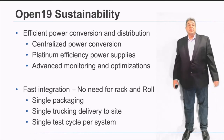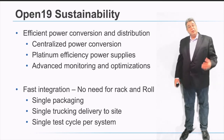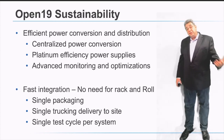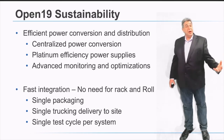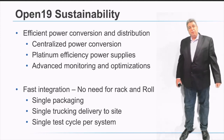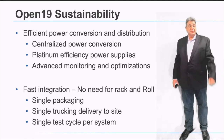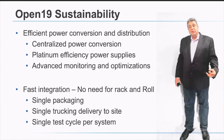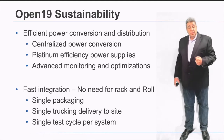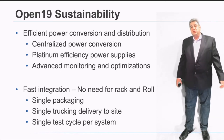Open19 works in two dimensions of sustainability: power efficiency and fast integration with elimination of rack and roll. On the power efficiency side, because we operate with a centralized power system, we can achieve a much higher level of efficiency in power conversion. As a result, we eliminate a large number of server-level power supplies, centralize them, and operate at efficiencies of 97% or more. This is very rare to see in standard data centers and is one of the key benefits Open19 offers.